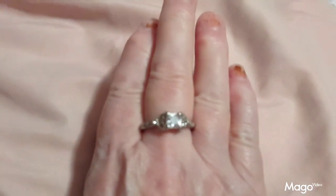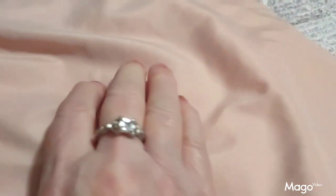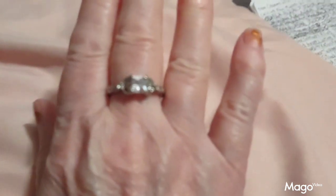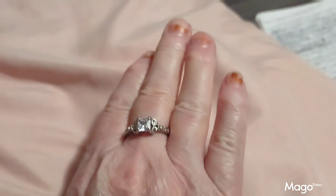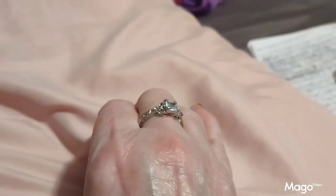This beautiful solitaire ring has a square stone with little tiny settings on the outside, a very tiny band, solid made, and it's a beautiful piece of jewelry. Nice shiny color, sterling silver. A great quality item.